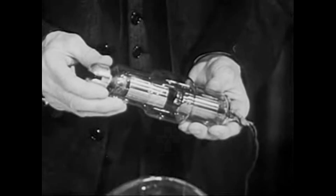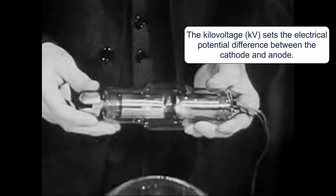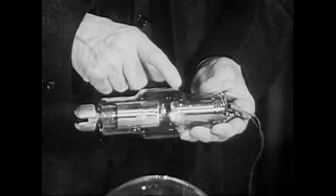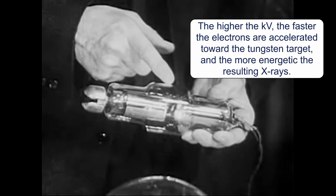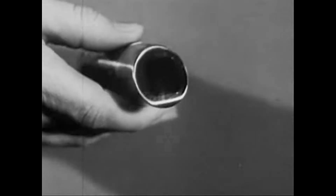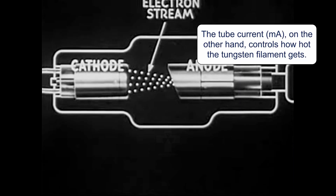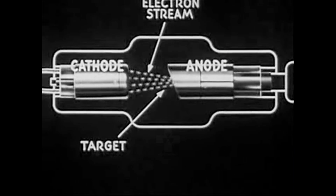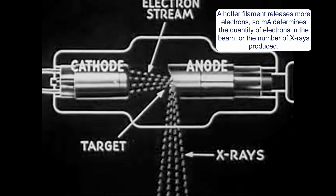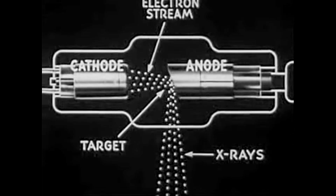The swarm of electrons, which is liberated or boiled off from the white-hot filament, is speeded up to a very high velocity by high voltage applied between the negative electrode, or cathode, which carries the filament, and the positive electrode, or anode, which is called the target. The electron stream is focused to a very small spot on the target by the cup-shaped cathode structure. It seems that the electron stream striking the target at terrific velocity is stopped so violently that the electromagnetic radiation known as X-rays is produced.